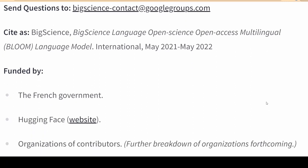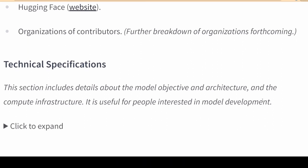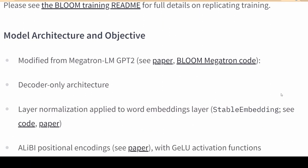Large language models are ML algorithms that can recognize, predict, and generate human languages by drawing on the enormous text-based data sets used to train them. They can respond to questions, write essays, or generate computer code with limited instructions.